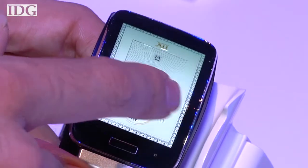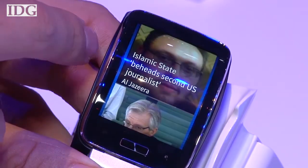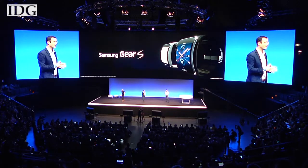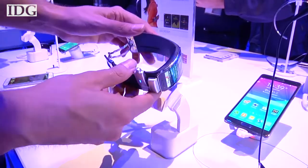With its own 3G radio, the watch doesn't need to be tethered to your smartphone via Bluetooth. The watch has a 300 milliamp-hour battery, which Samsung says should last for two days under typical use, and it's water-resistant for 30 minutes at a depth of up to one meter. It will be out in October.